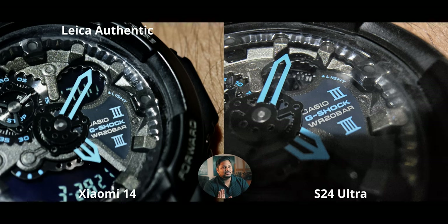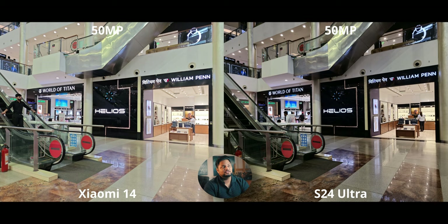Macro is very interesting on both. The S24 Ultra's ultrawide macro lets you get super close to subjects. The Xiaomi 14 looks different — no distortion and better details — because it uses the 3x telephoto for macro, not the ultrawide. You get a higher quality image: less noise, more details, and no distortion. Both have their pros and cons in macro.